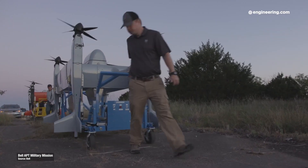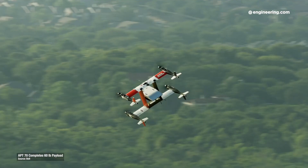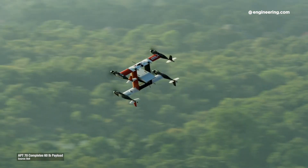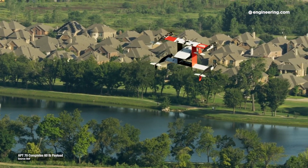It's big, with a gross weight of 400 pounds, and it translates to horizontal winged flight at up to 100 miles an hour, and it can carry 70 pounds of cargo in its current configuration. These are useful numbers, and the system has undergone extensive testing.